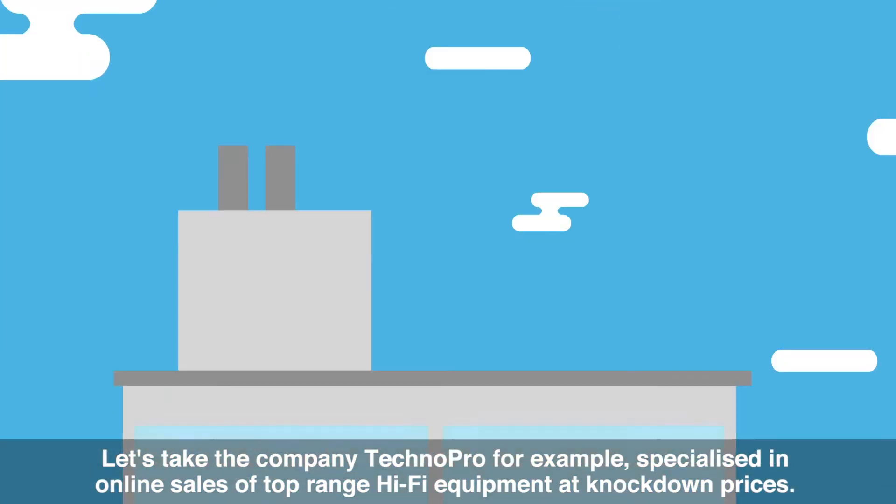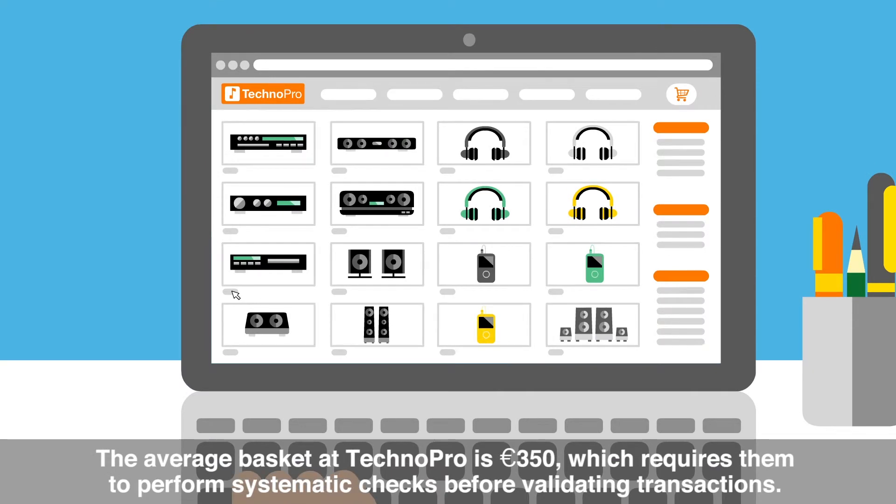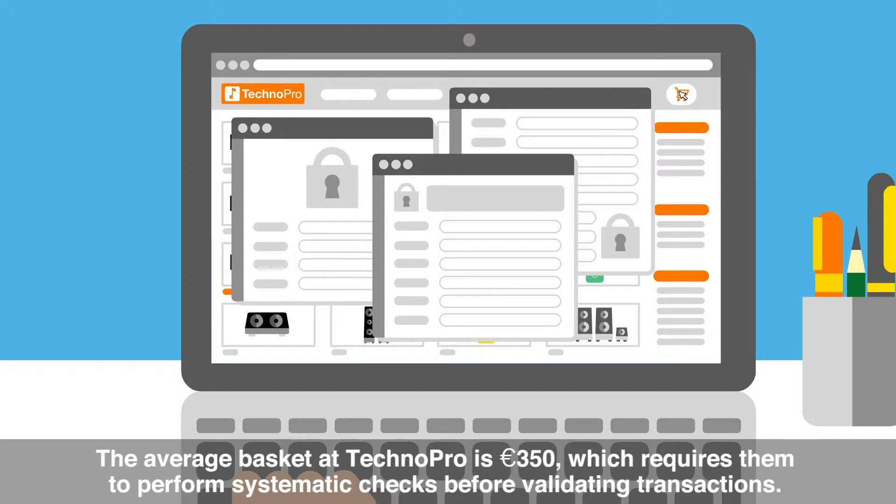Let's take the company TechnoPro for example, specialized in online sales of top-range hi-fi equipment at knockdown prices. The average basket at TechnoPro is €350, which requires them to perform systematic checks before validating transactions.